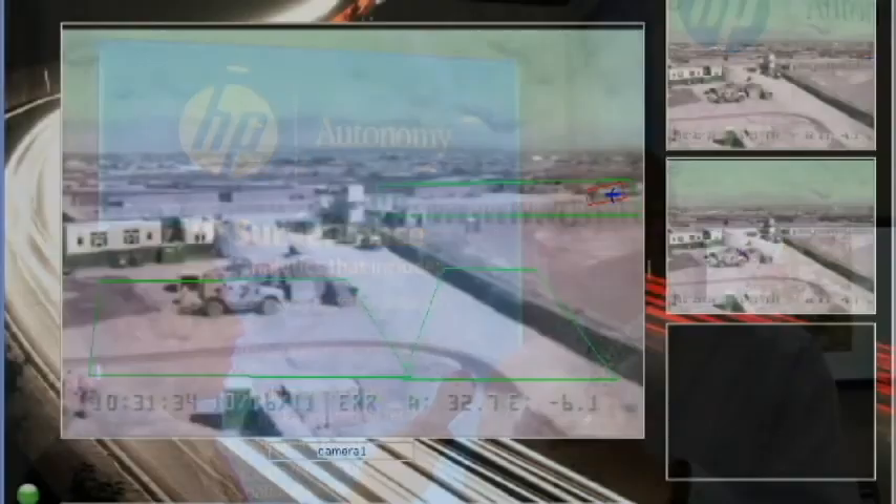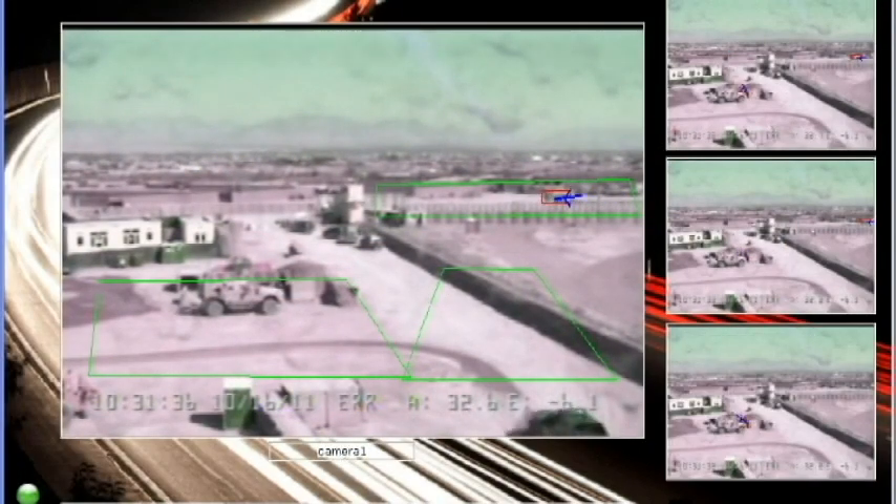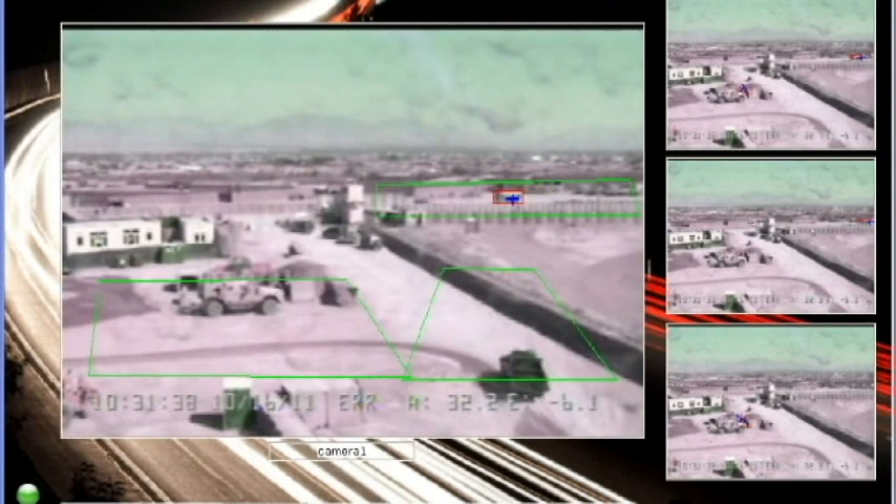The fourth thing we're demonstrating is our scene analysis. This is the technology that identifies events and suspicious activity. We're demonstrating it in association with our front end, the ASA product, which has been used by the US military in Afghanistan. It's out there saving lives, which is a good thing.